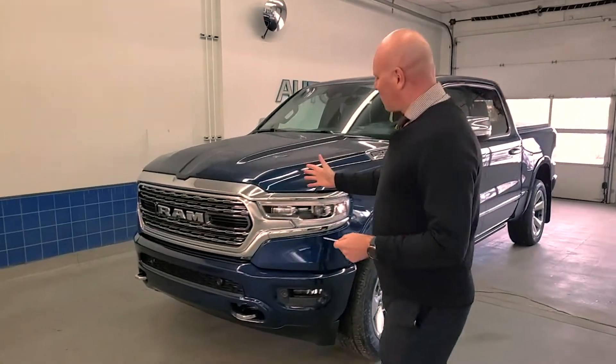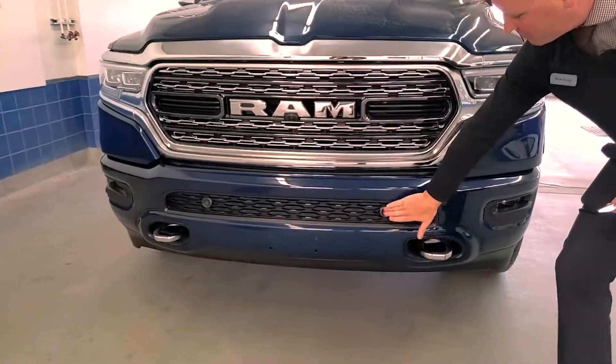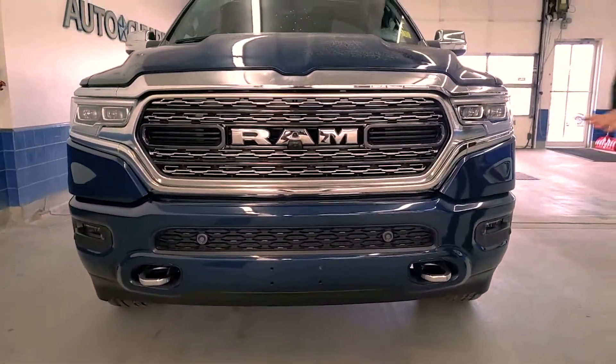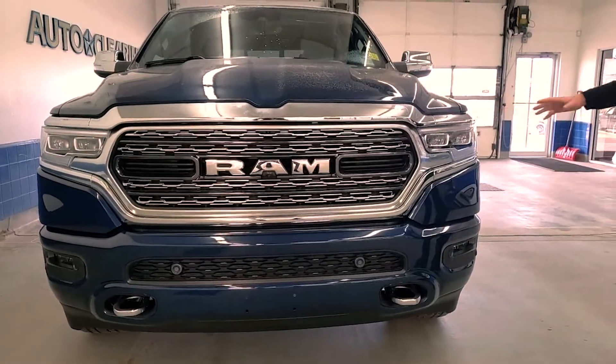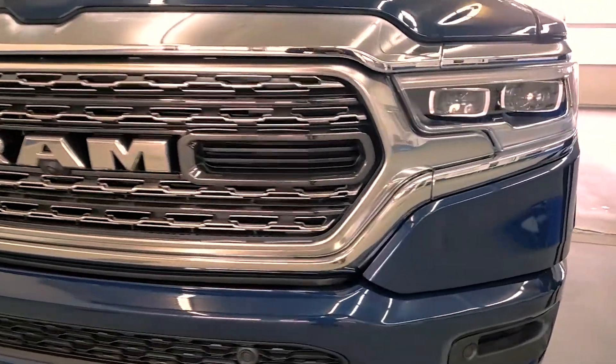Starting at the front here with the chrome grille and you have the recovery tow hooks right there. You got some parking sensors all around there. They've improved the lighting here, and this is the legendary 5.7L Hemi engine.